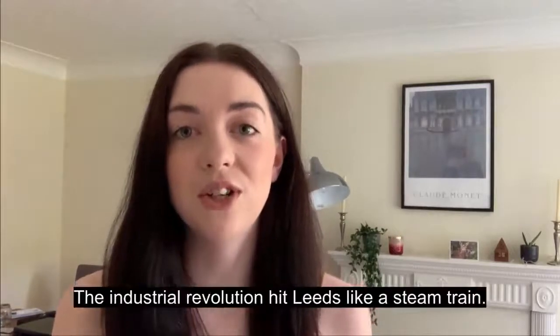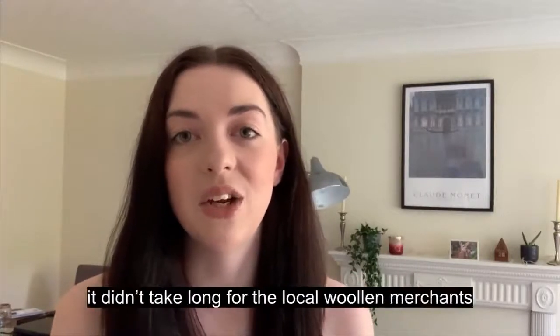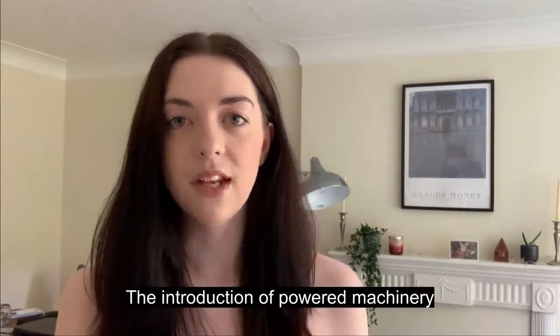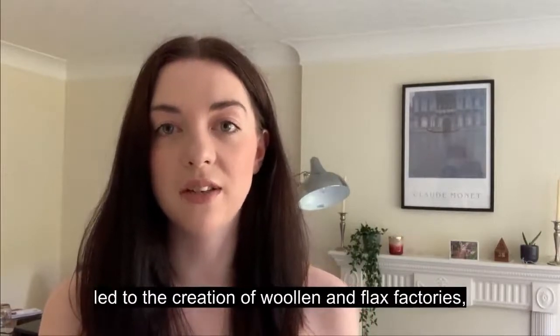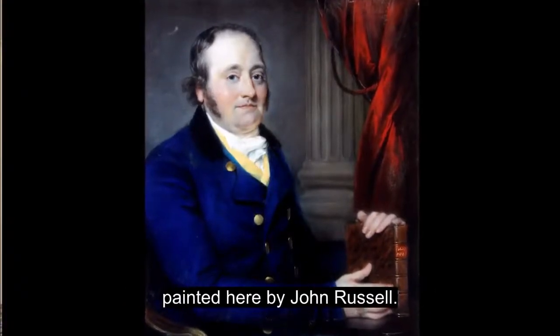The Industrial Revolution hit Leeds like a steam train. An area with an eye for business, it didn't take long for the local woolen merchants to supersize their operations. The introduction of powered machinery led to the creation of woolen and flax factories, led by pioneers such as John Marshall, painted here by John Russell.